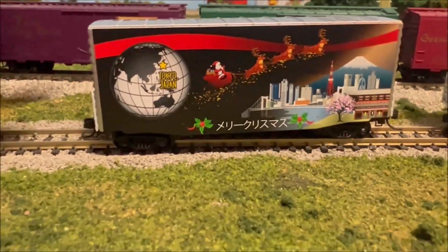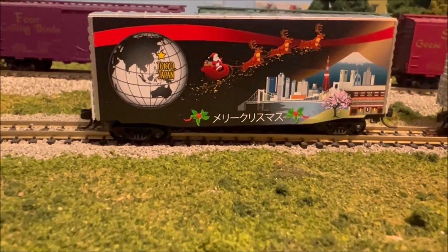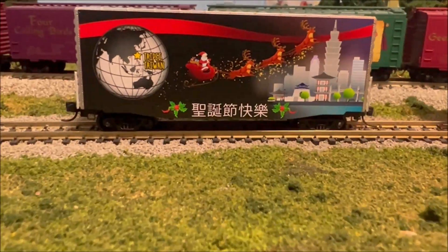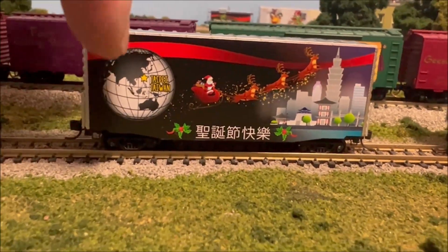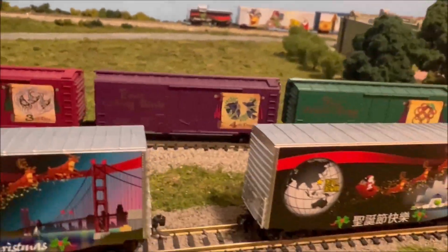The next car starts with Tokyo, Japan. I like how it's a reindeer flying around with Santa Claus behind them — I love that. And this side we're in Taiwan. I love Santa Claus kind of showing the map and the little scene on it. The ends are all the same — top and everything's identical.